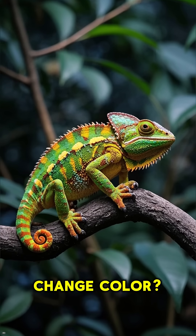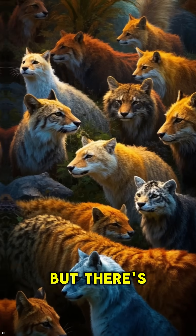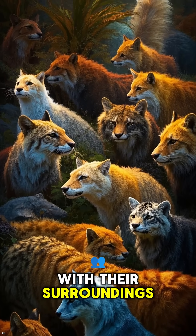Why do some animals change color? This chameleon is a great example, but there's more to it than just being able to blend in with their surroundings.